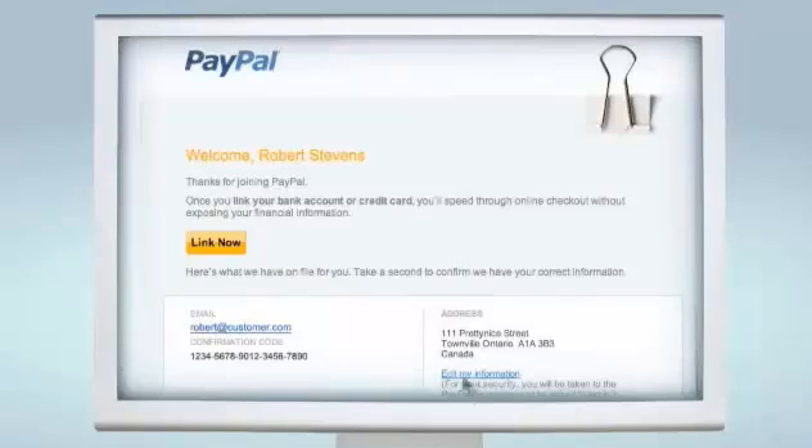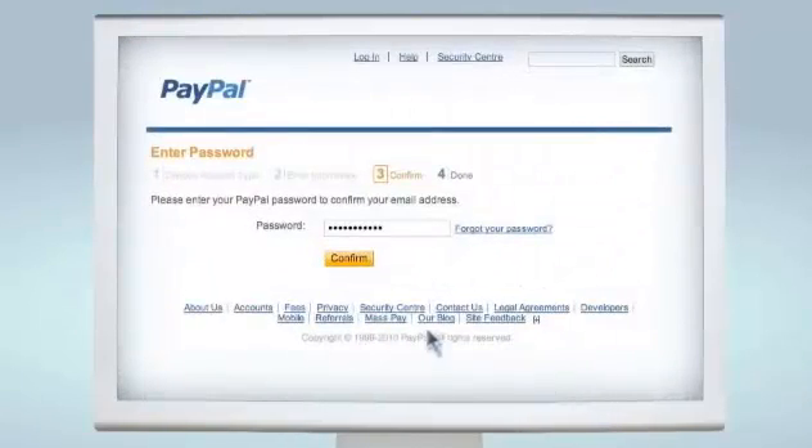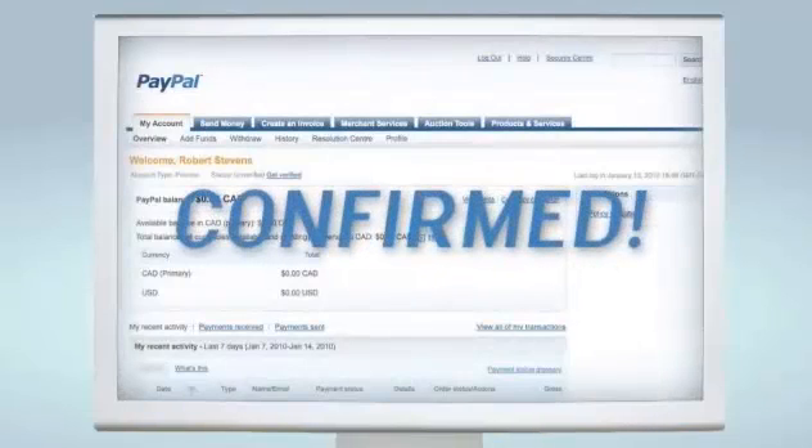Afterwards, you'll get an email asking you to activate your account. Just click on the button in the email, enter the password you just created, and you're done. Your email address is confirmed and you've got your own account.